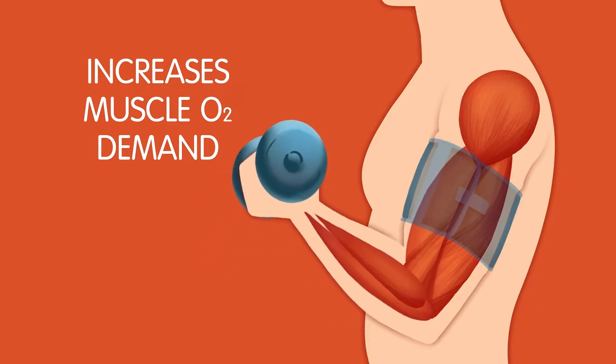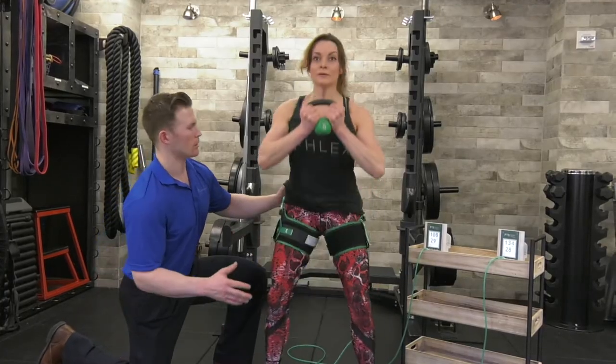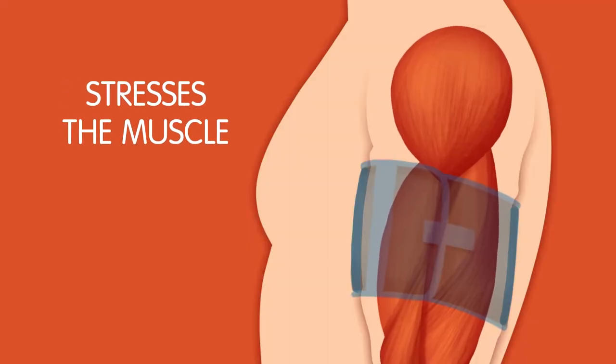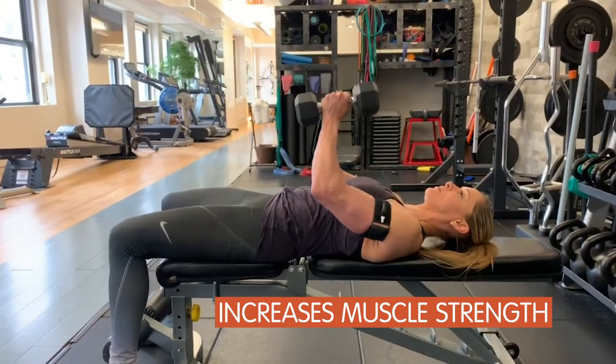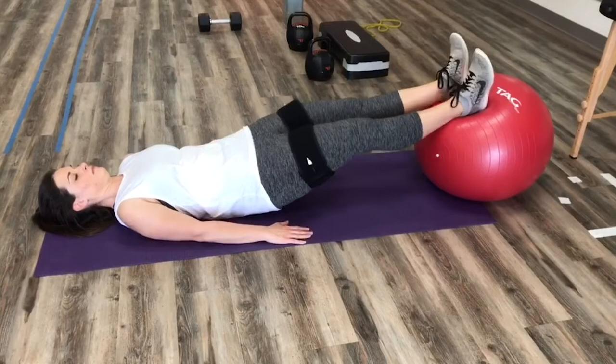It increases muscle oxygen demand, causing the muscles to work harder to produce a contraction. BFR stresses the muscle at weights where it normally would not be stimulated, so most people can increase muscle strength using much less weight than usual, or no weights at all.